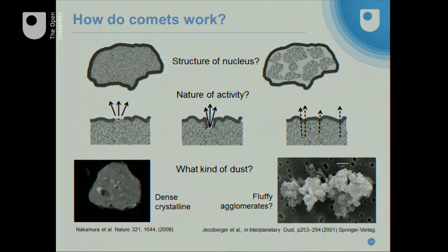As that ice vaporizes, it carries away dust particles with it — that's what gives us scattered light and makes the coma visible. But what's the nature of that dust? Is it high density, high temperature minerals that formed close to the Sun in the rocky region, then got transported out and deposited in the ices where the comet was made? Or is it something that predates that — fluffy, low density aggregates of interstellar grains, the kind we expect out in interstellar space from the very beginning of the solar system's formation?